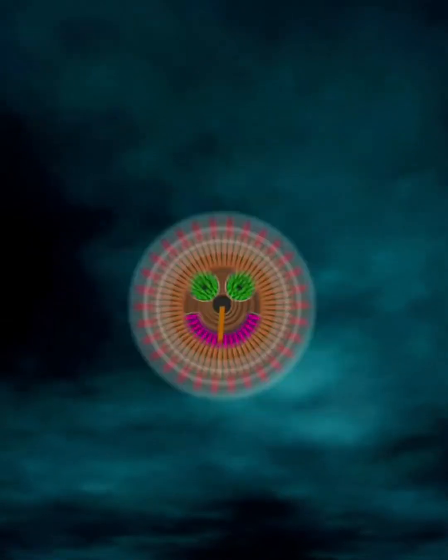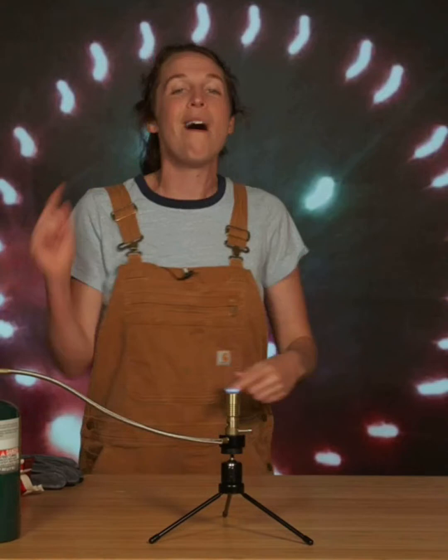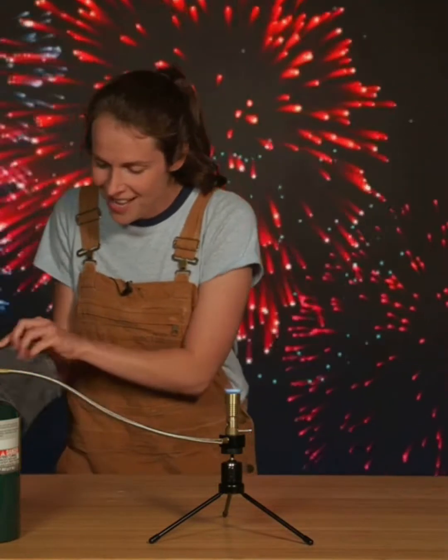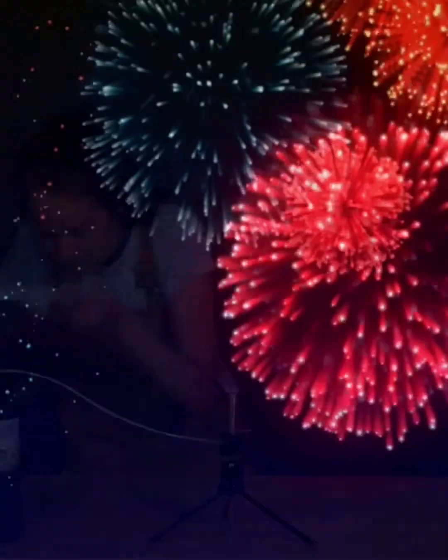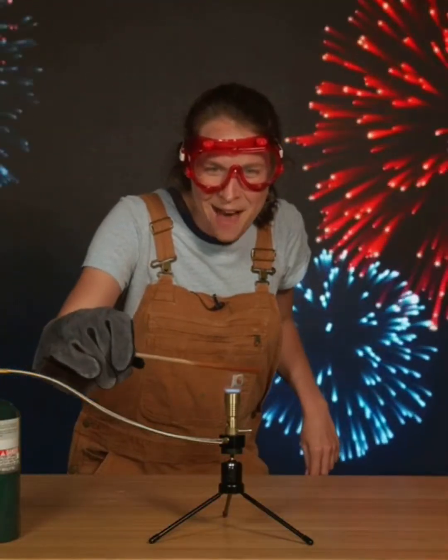The center of a firework is full of explosive powder. While the firework is flying up into the air, the lit fuse is traveling up toward that powder. And when it gets there, the powder explodes — pow, pow, pow — and sets all those chemicals on fire! So all those pretty colors you see when you're watching fireworks is really just burning chemicals!